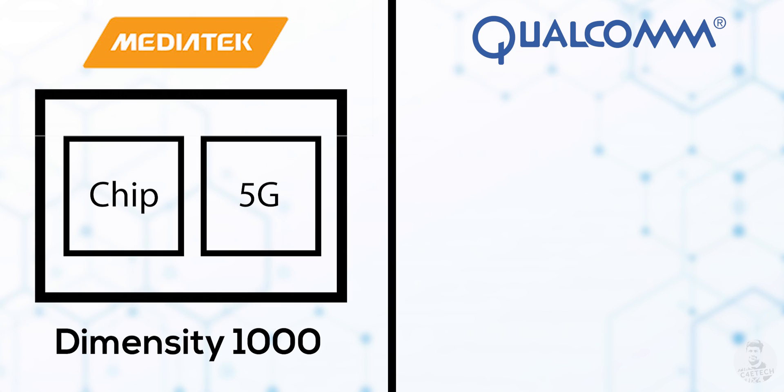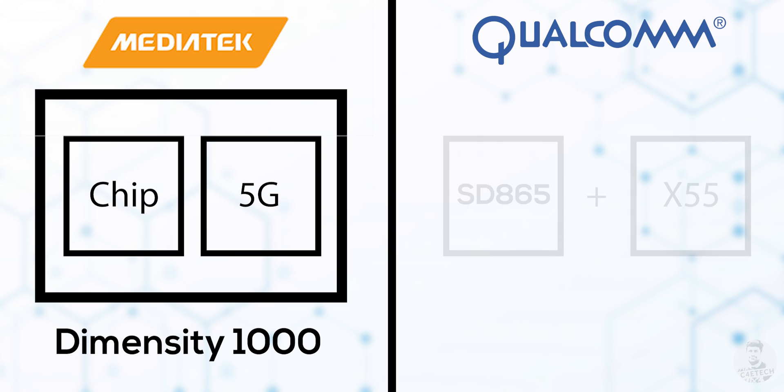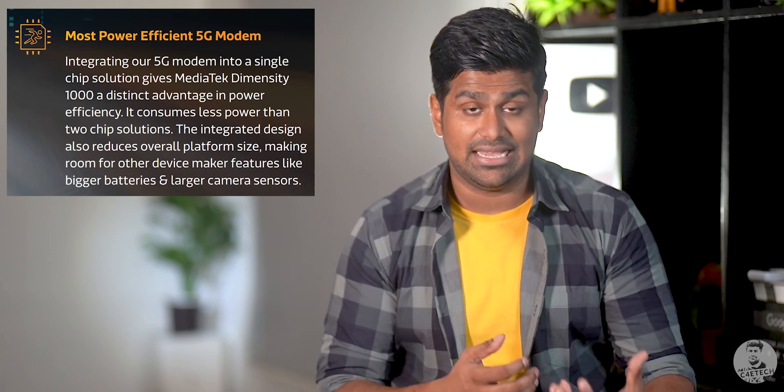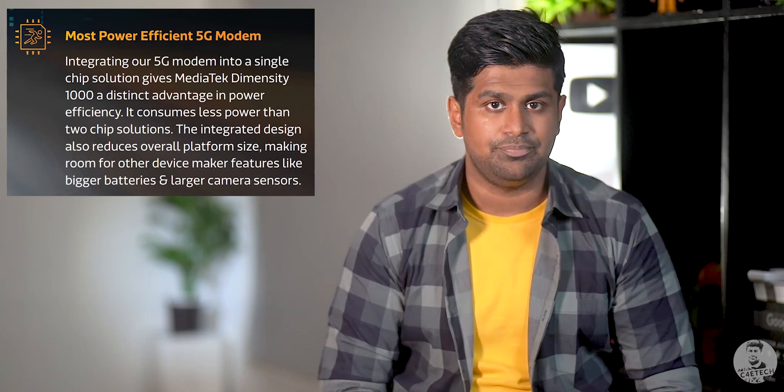When it comes to 5G, MediaTek and Qualcomm have chosen two very different methods of implementing it on their flagship chips. The Dimensity 1000 comes with an integrated 5G modem, while the X55 5G modem for the Snapdragon 865 is an add-on unit. Integrated modems consume less battery — MediaTek claims their design consumes 49% less power than the competition. Qualcomm went with a separate modem module to give manufacturers the option to sell a 4G version of an 865 phone in markets where 5G adoption is low, saving some money. So pros and cons for both.